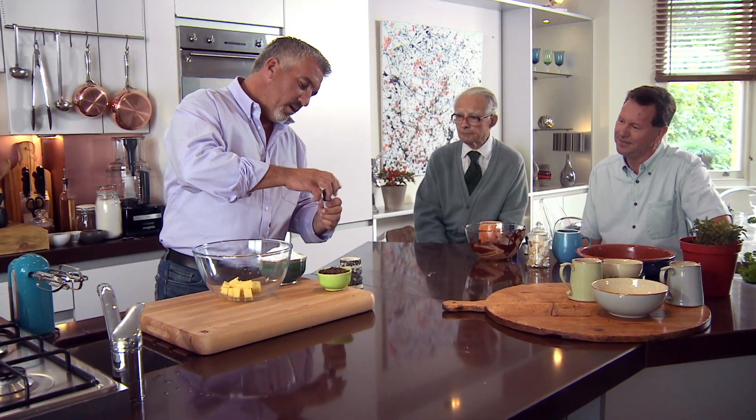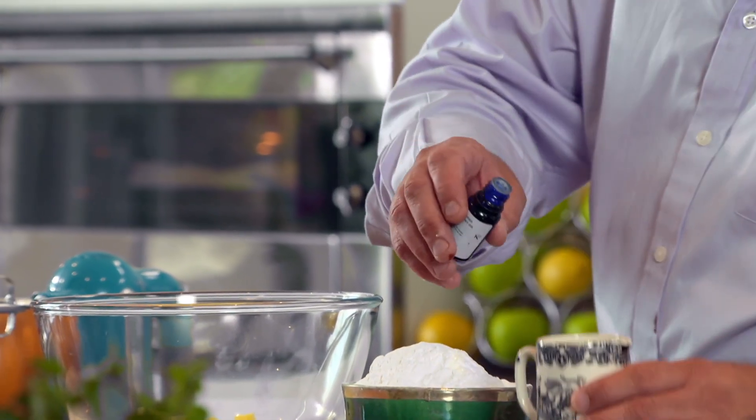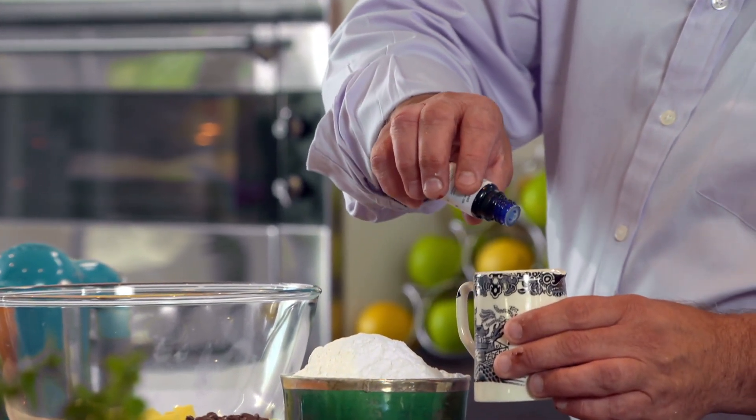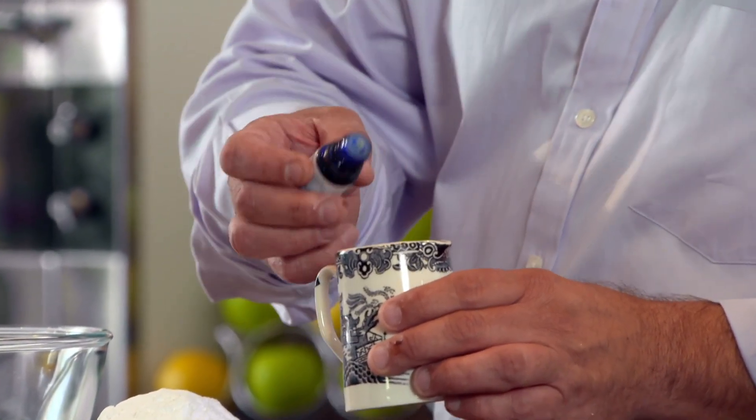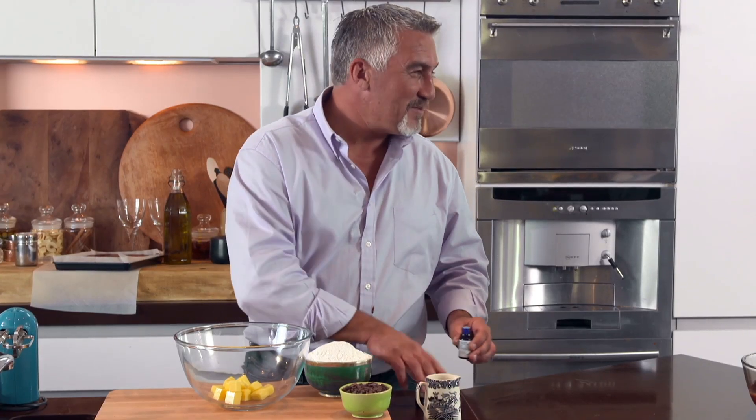So what I want to do now is prepare the filling. The peppermint oil — I'm going to use literally about three drops. Very carefully: one, two, three, four. Now that's probably going to be quite intense. That'll be nice.